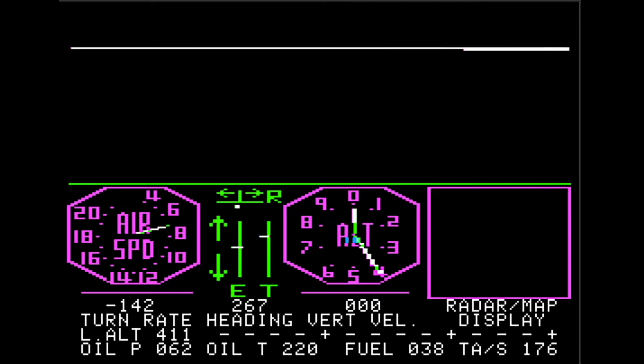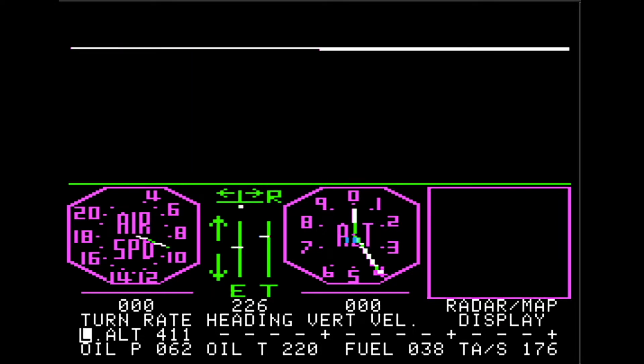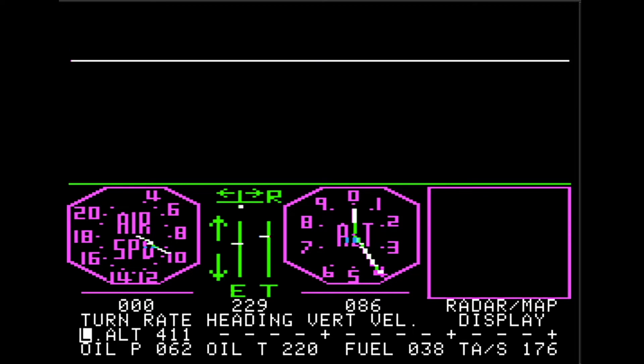First off, and most mind-blowing, the Sublogic Flight Sim ran on machines with just 16k of memory. A version ported to the TRS-80 Model 1 had to remove even more of the graphics, which were already very basic.